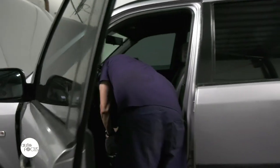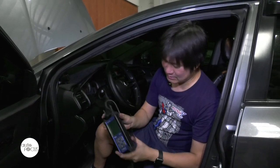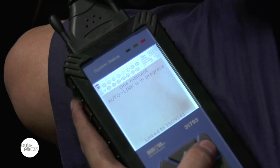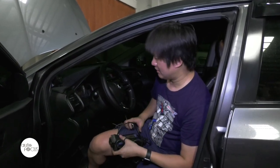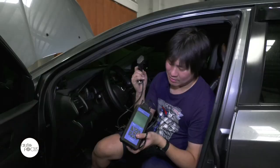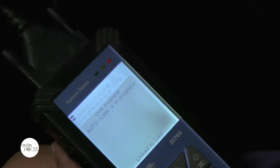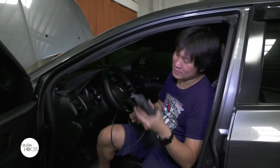Now we'll show you what happens when you actually bring your car in for scanning. We have a regular shop-grade scanner here. All scanners connect to this trapezoidal port called an OBD port — on-board diagnostic port. Every car has this port and it's always located somewhere in this area. It's a standard that all car manufacturers agree to, so it will work for any car. For this Honda City, which actually has a check engine light, we're going to plug this in right now.